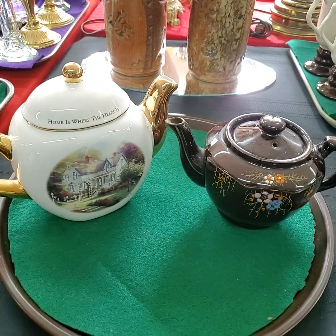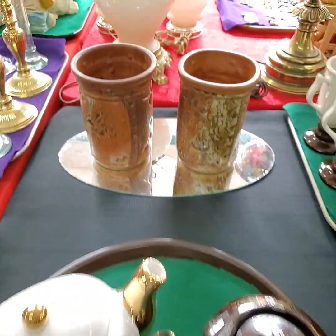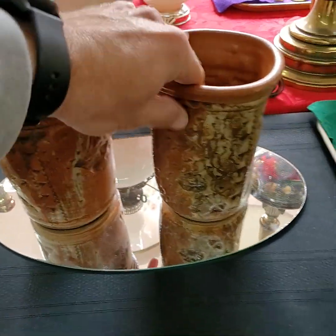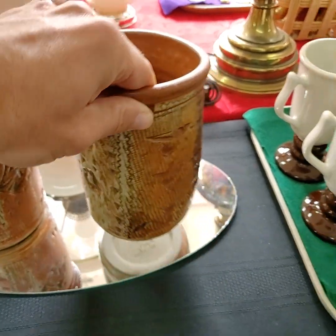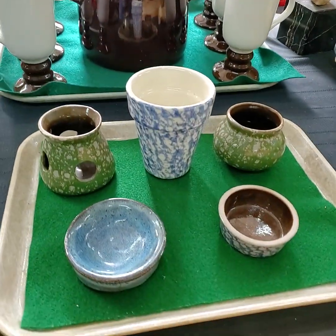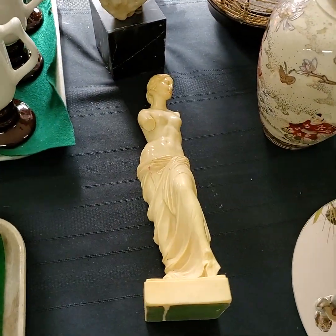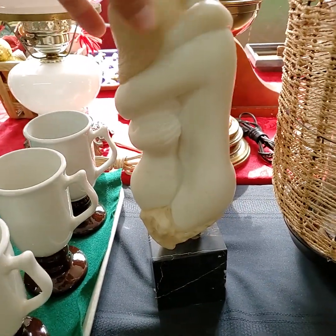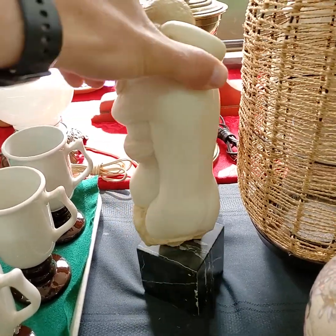If it's on a tray it will be getting sold as a tray full unless otherwise noted. These are really cool pottery pieces — Japanese type pottery pieces. That's very cool.